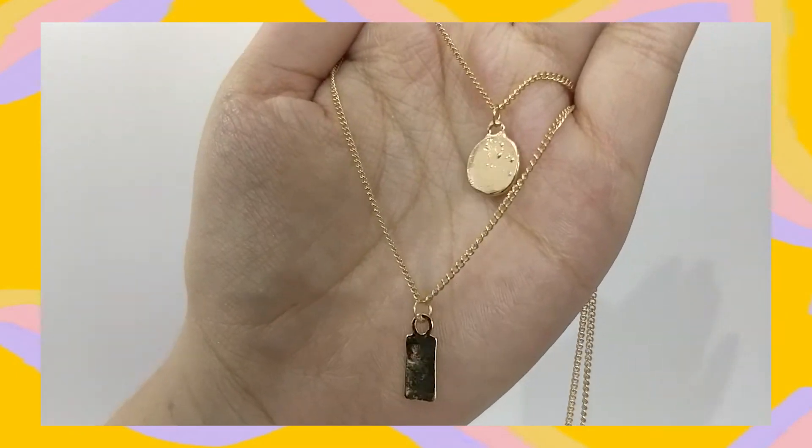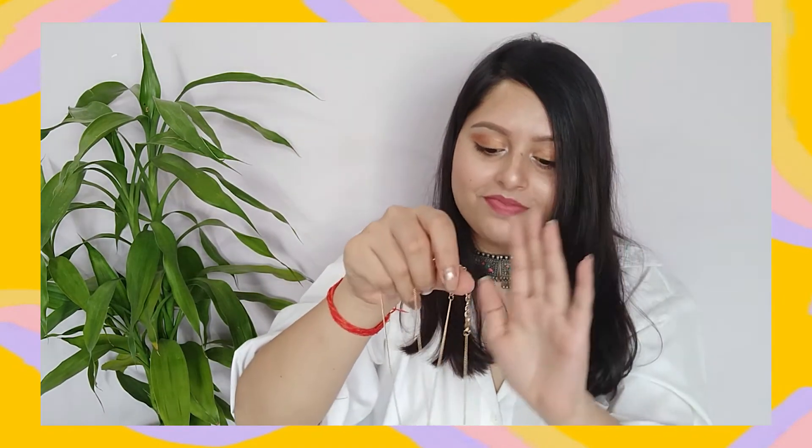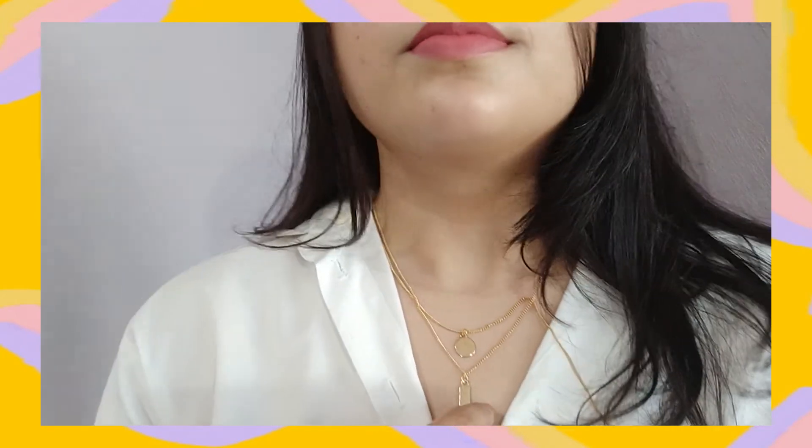I wanted to get a coin and bar kind of necklace for a long time and this time I got two. Funnily enough, the one whose description said it would come as a layered piece came with two different necklaces, and the one that said two different necklaces came as a layered piece — they should correct the descriptions. The bar in this one is very small with some minor air bubbles. The coin necklace has a really dainty chain that I love. I got these for 154 rupees.